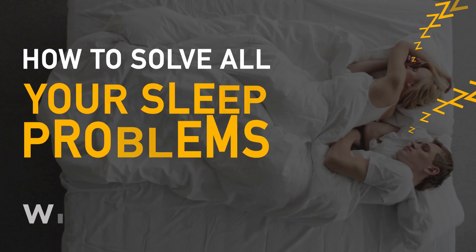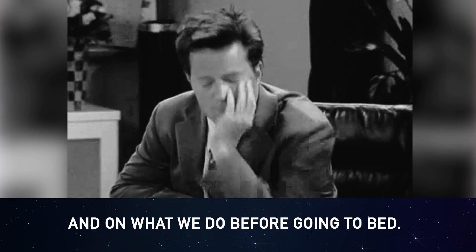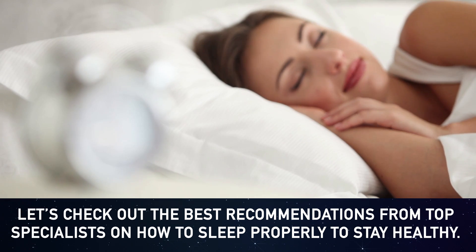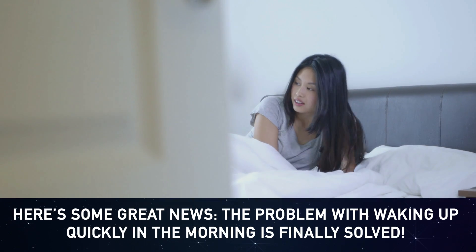How to solve all your sleep problems with science. The quality of our night's rest and our overall health depend on our sleep posture and on what we do before going to bed. Let's check out the best recommendations from top specialists on how to sleep properly to stay healthy.